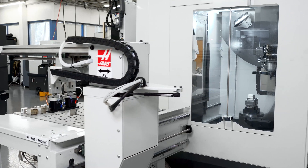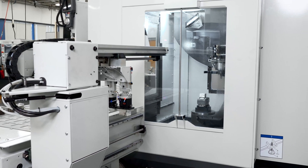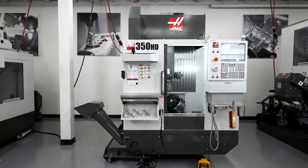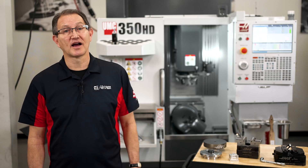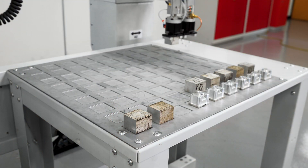Imagine small five-axis parts that can be loaded and unloaded without anyone around. The UMC 350HD is a compact high-speed five-axis machine that's sure to deliver at the end of the day. Put it together with the compact APL and now you've just found more machine hours for each and every day of the week.